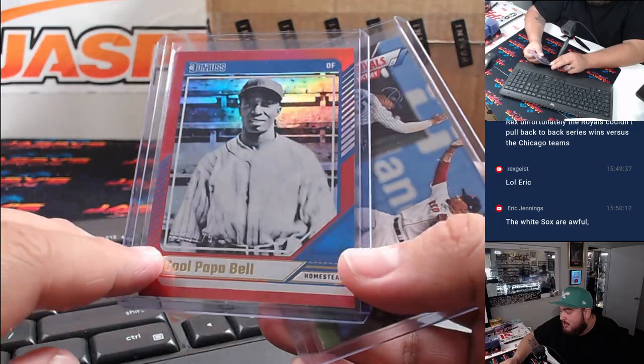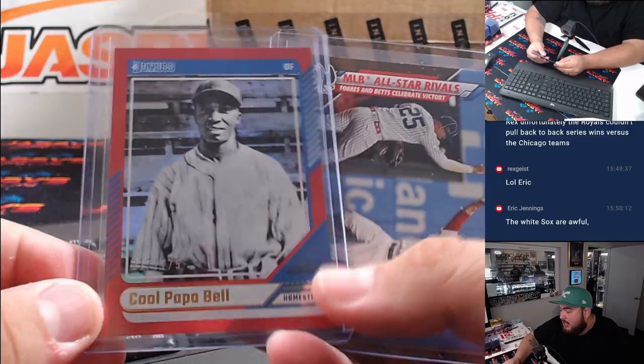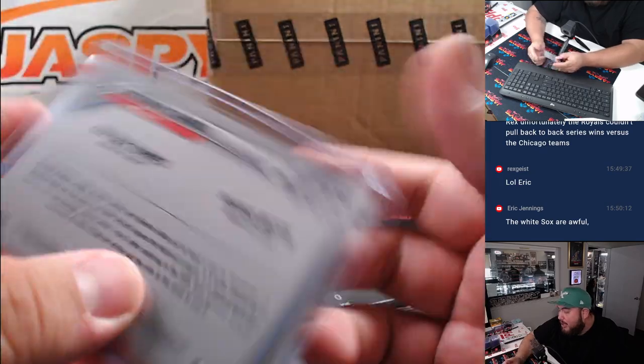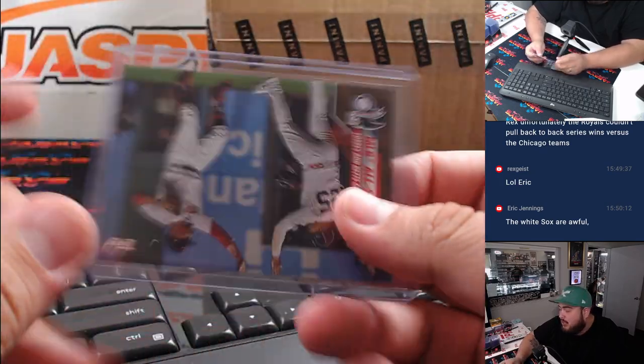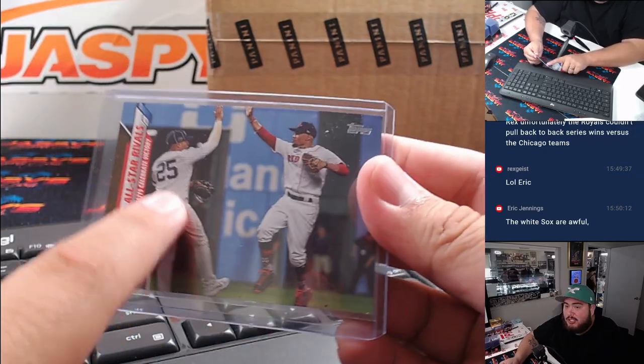Cool Papa Bell was a numbered Donruss card. Obviously Homestead did not turn into anything in the MLB. And then we had a numbered left/right card out of 2020. So we're going to go left/right from the front — there might be more of these, but this is just an example here.